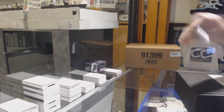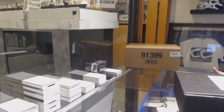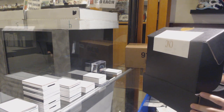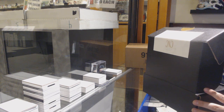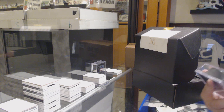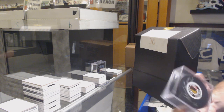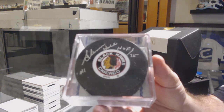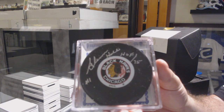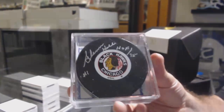Here we go, Warlock second box of Infinity. We will start with the autographed inscribed Hall of Fame 75 puck — Glenn Hall autographed puck.